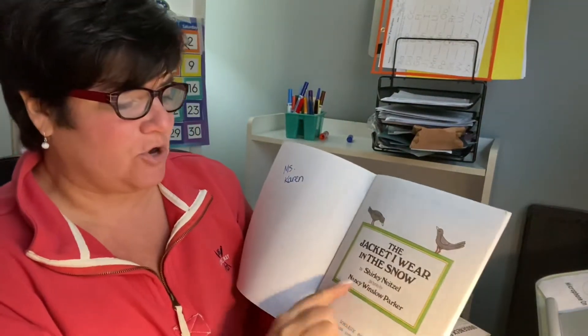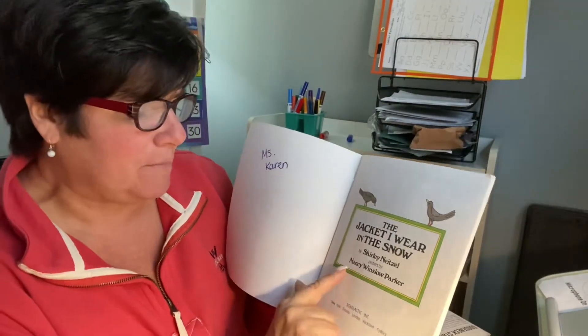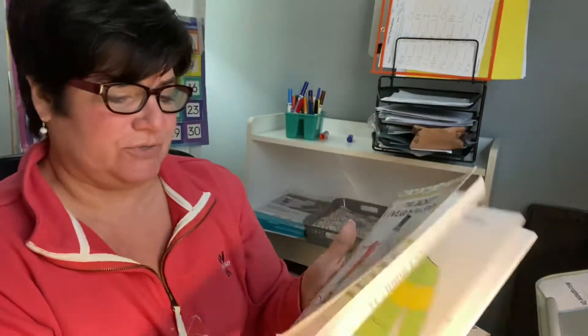Okay, and see what you could really wear. The jacket I wear in the snow, by Shirley Neitzel — she wrote the book — and the pictures are by Nancy Winslow Parker. She drew all these beautiful pictures. We're going to look at them.